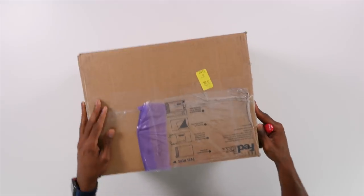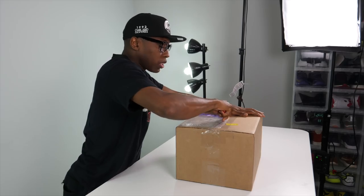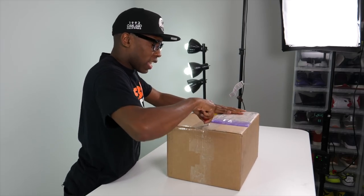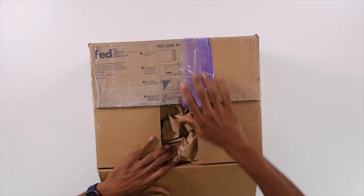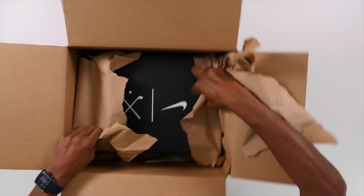Moving on — this next one I have an assumption about. There's a new Flyknit shoe that just came out and I believe this is what it is. This is from the good folks over at Nike. The shoe looks really clean, a very clean aesthetic, and I've been wanting to get my hands on these, so I'm happy they sent me a pair.